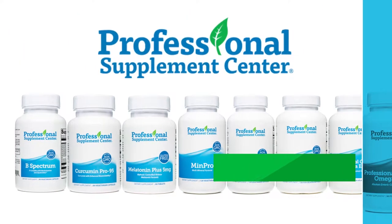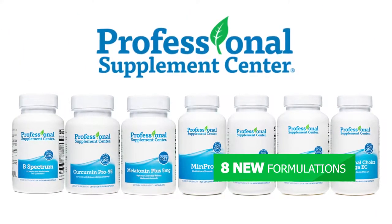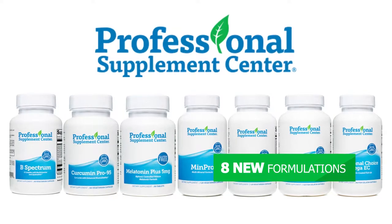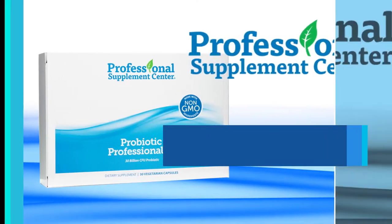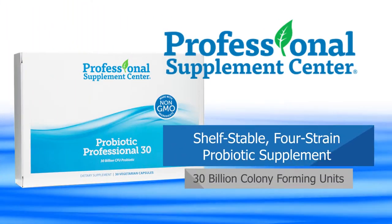The Professional Supplement Center has added new formulations to our own line of professional-grade nutritional supplements, including Probiotic Professional 30. These extensively studied beneficial microorganisms help support the natural immune response, bowel regularity, and lactose digestion.